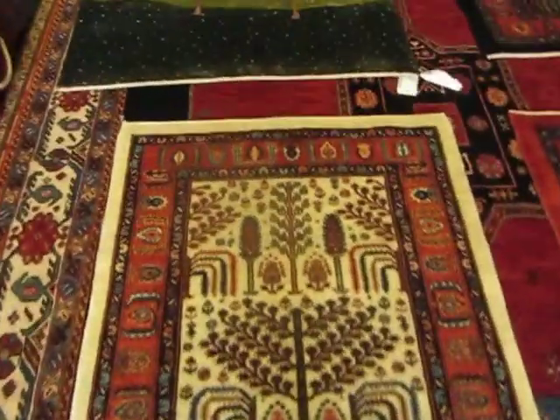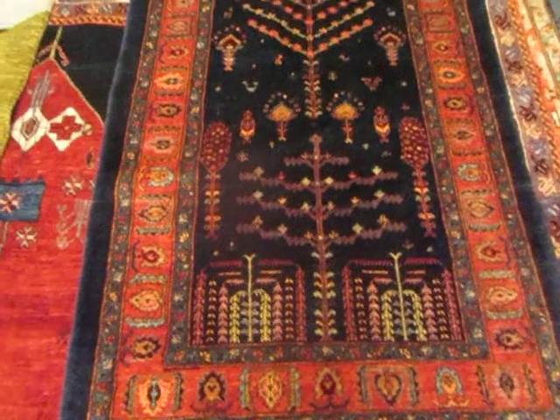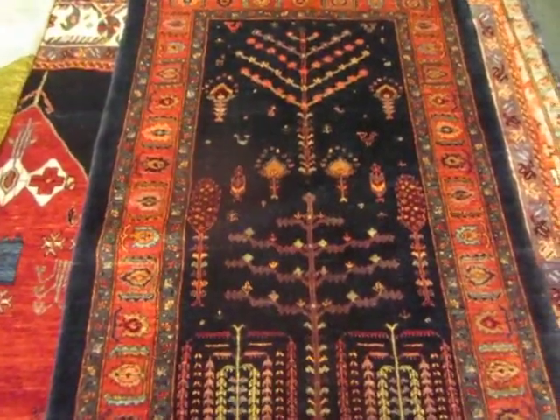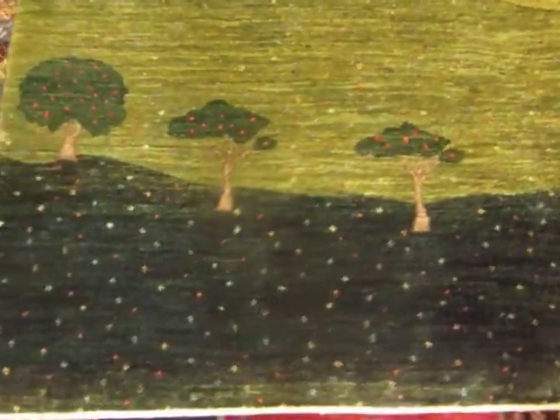I'm trying to keep this from being a long video. My gallery, Paradise Oriental Rugs, is in Sebastopol, California, and we are 55 miles north of San Francisco.